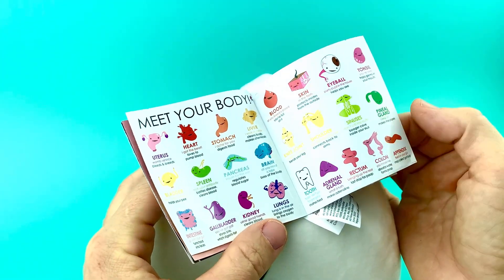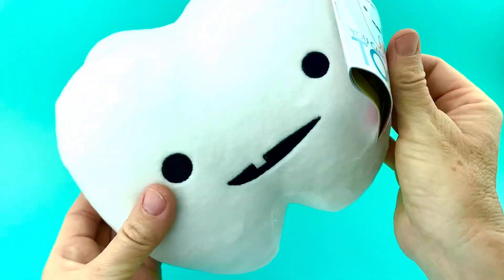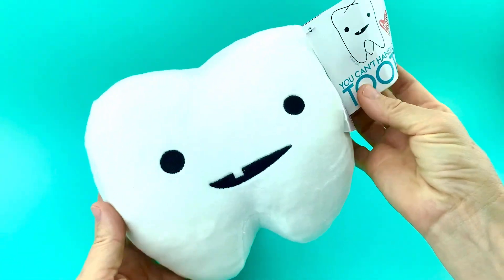And here's the rest of the plush organs in our iHeartGuts collection. Check them all out. And that is the tooth plushie. Have a good day.